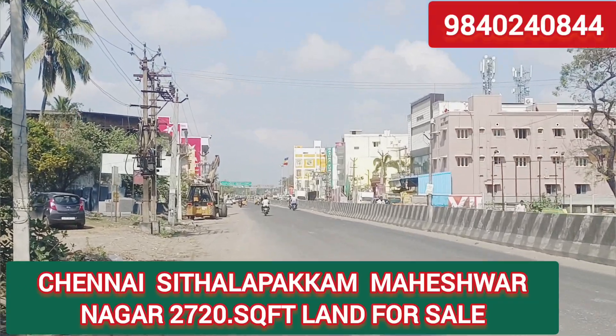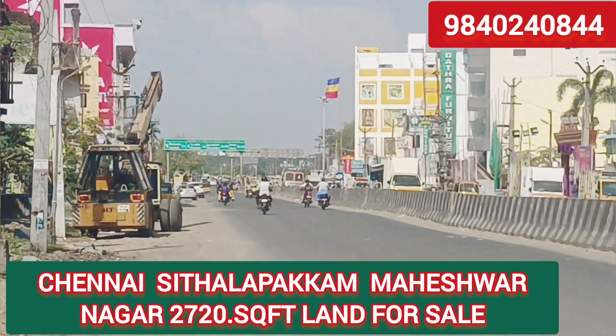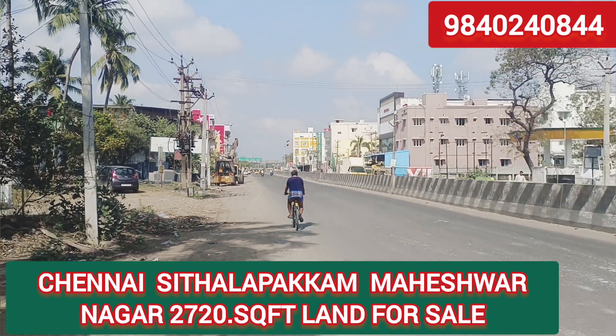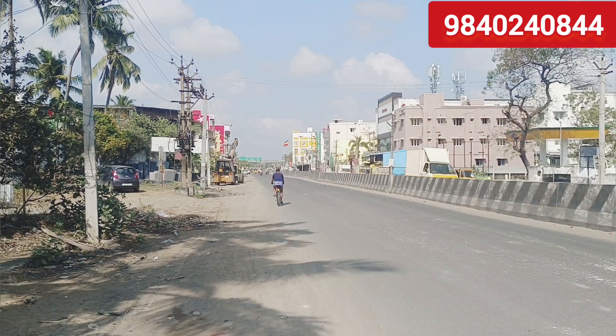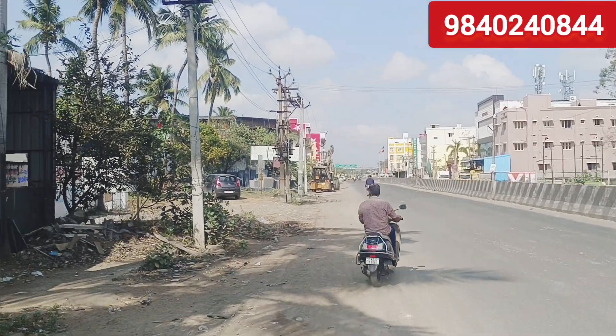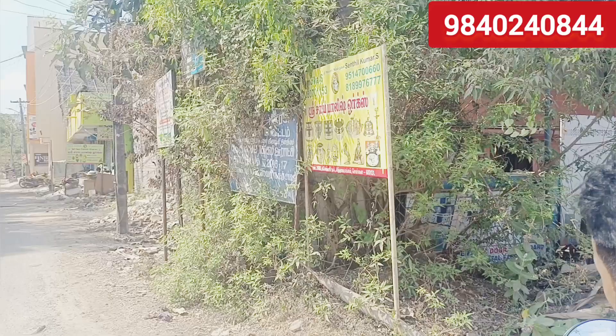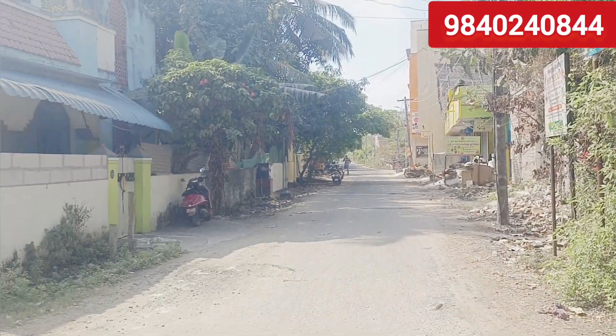Hi viewers. I'm going to tell you about this property. This is a good road. The property area is Mageswarinagar. We are going to go to this road.